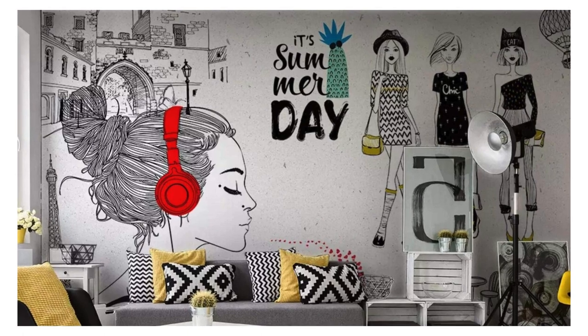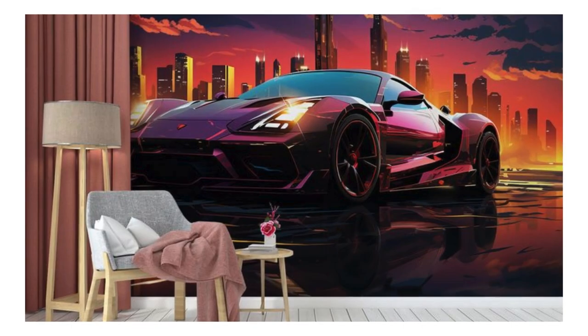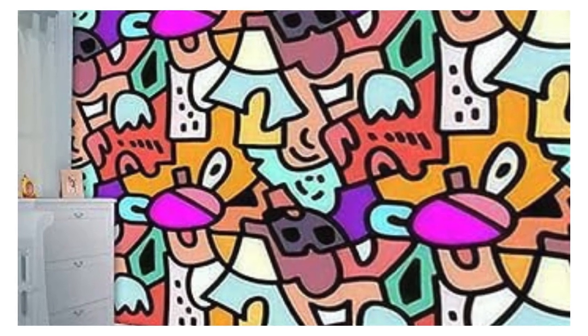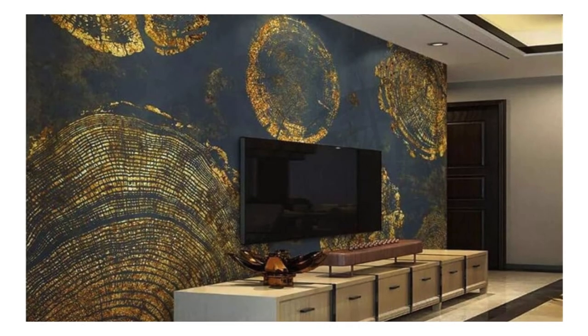Embark on a transformative journey as you delve into the boundless possibilities of our custom wallpaper collection. This isn't merely about decorating walls — it's about sculpting an immersive experience that resonates with the very essence of your being. Imagine your space as a gallery, each wall adorned with a bespoke creation that reflects your taste, passions, and the stories etched into the fabric of your life.